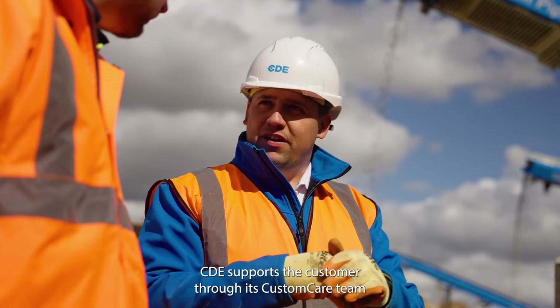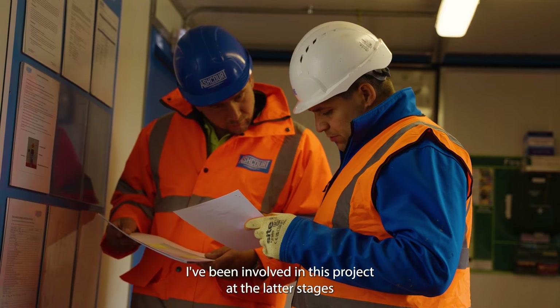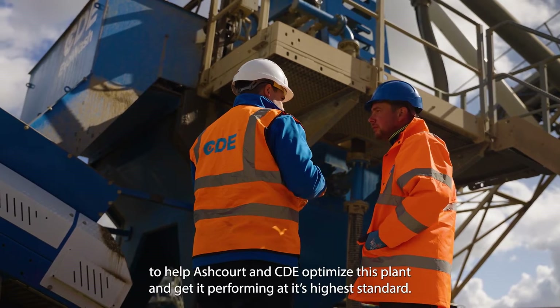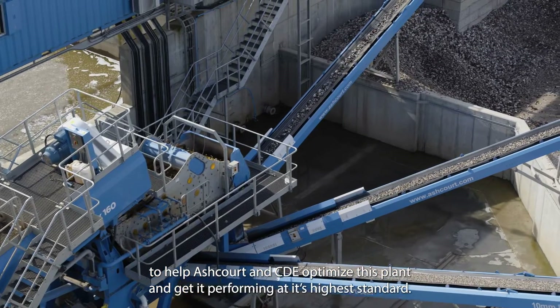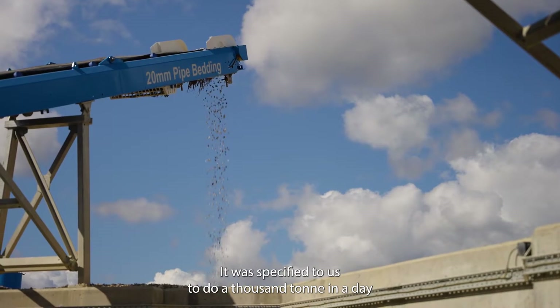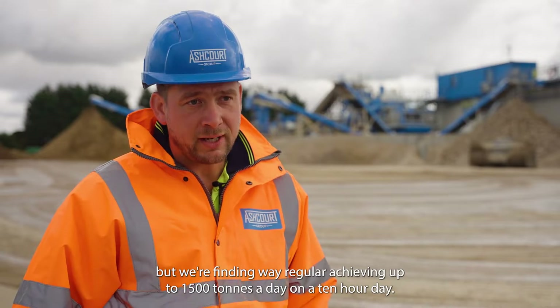CDA supports this customer through its customer care team where we have a dedicated CRM for each site. I've been involved in this project at the latter stages to help Ashcourt and CDA optimise this plant and get it performing at its highest standard. It was specified to do a thousand tonnes in a day, but we're finding we're regularly achieving up to 1,500 tonnes a day on a 10-hour day.